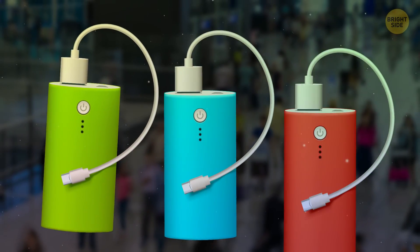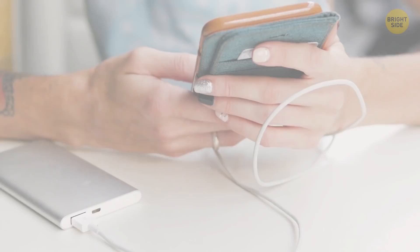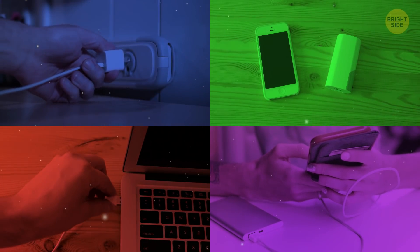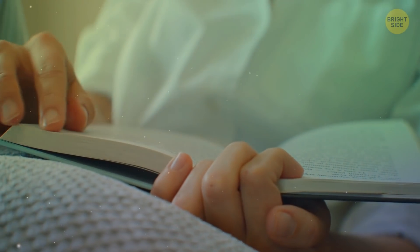Or how about taking a small portable battery with you? There are so many on the market right now — you can get one with a cute design and be on the go without worrying about your phone security. But if none of these is an option, put your phone away and read a book.